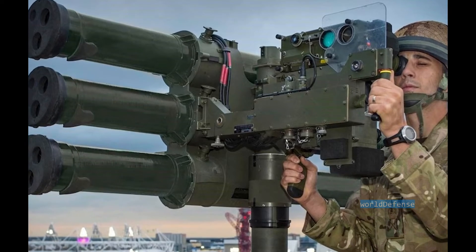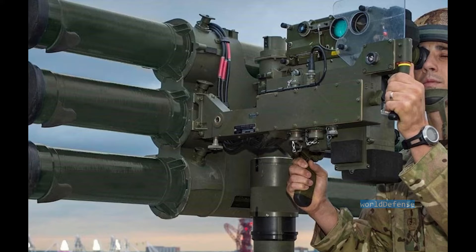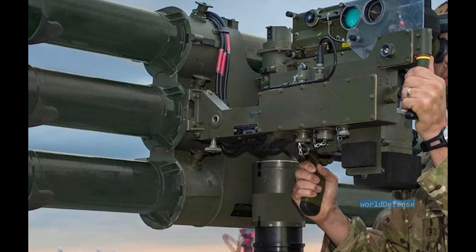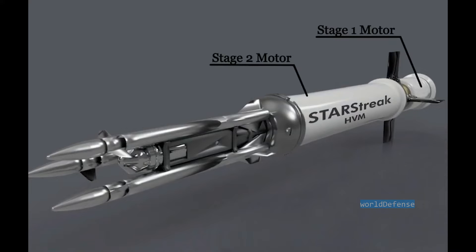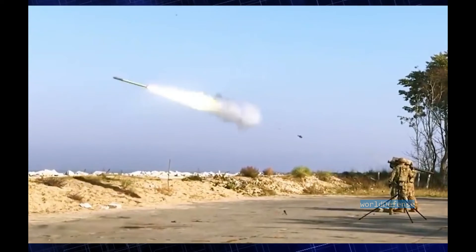This British missile has a high first-round hit probability. The warhead of the Starstreak consists of 3 tungsten penetrator darts. Each dart weighs 900 grams and has an impact fuse and explosive warhead. The darts are released as the second stage of the motor burns out. Such a design allows up to 3 hits on the target, though a direct hit is required in order to shoot down an air target. This missile can shoot down even heavily armored air targets, such as attack helicopters and ground-attack aircraft.